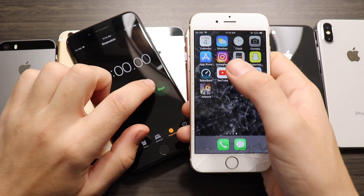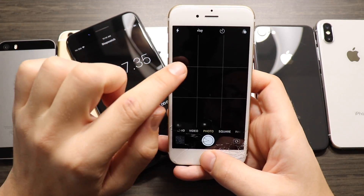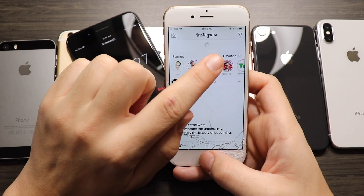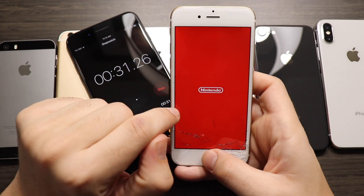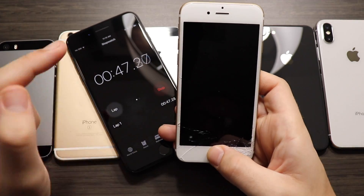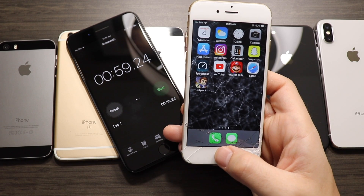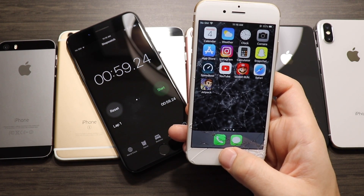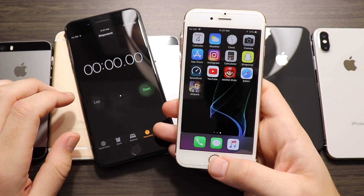Getting into the iPhone 6 now — the Apple A8 CPU with one gigabyte of RAM, a small improvement over the 5s. The older devices start to struggle in the gaming portion, and it finishes with 59.24 seconds — only about five seconds faster than the iPhone 5s, though that can add up over time.